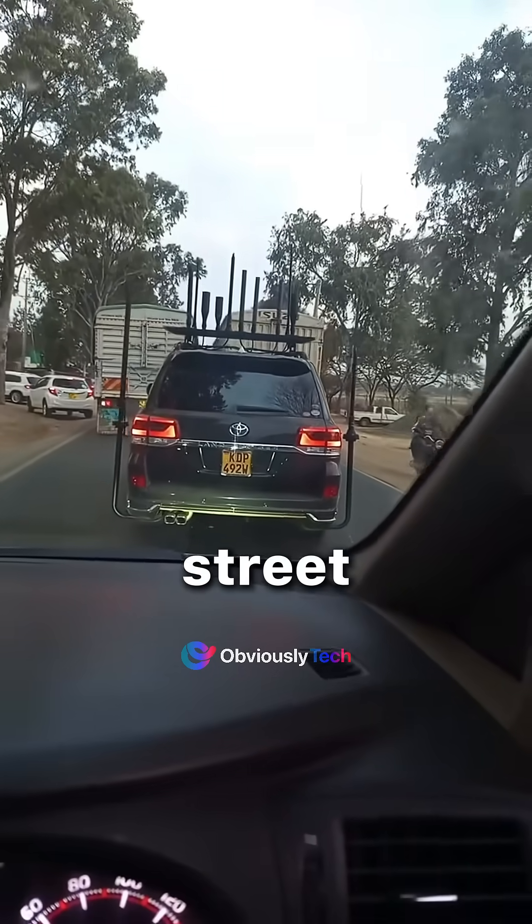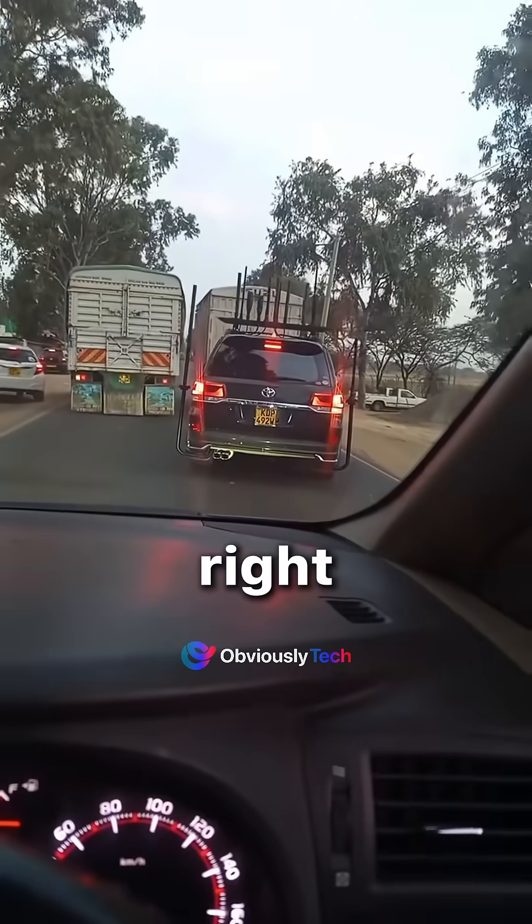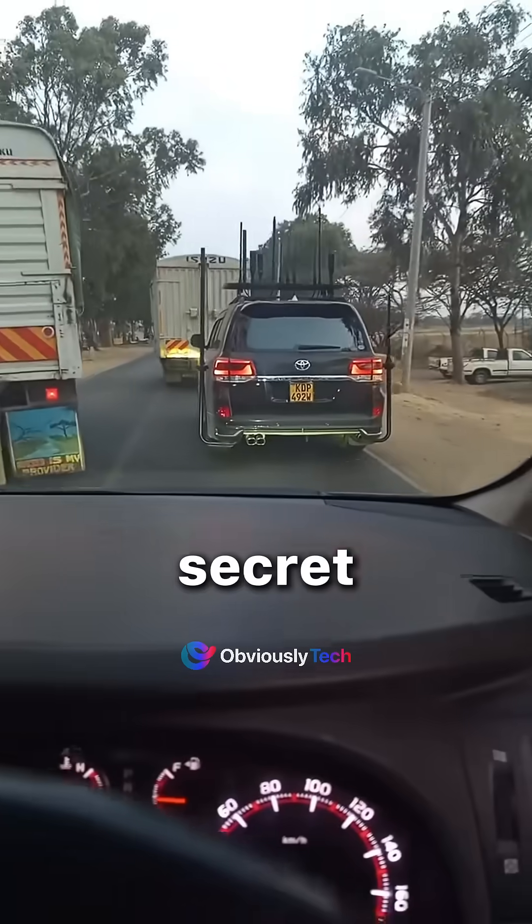Ever seen one of these rolling down the street? It looks like something out of a spy movie, right? But here's the twist — it's not just for spies or secret agents.